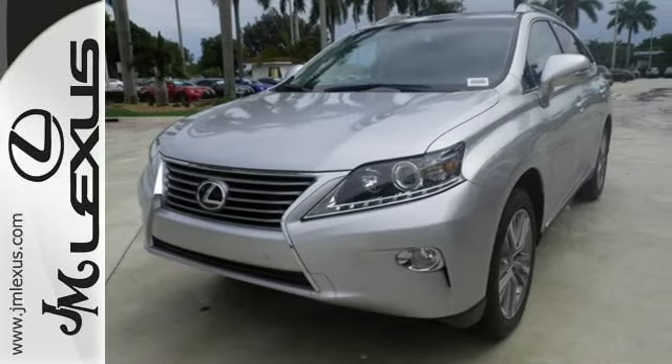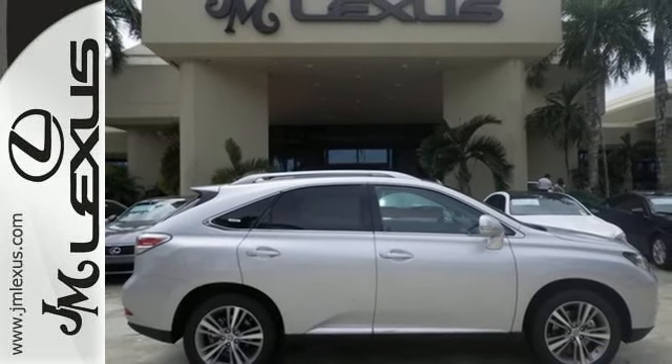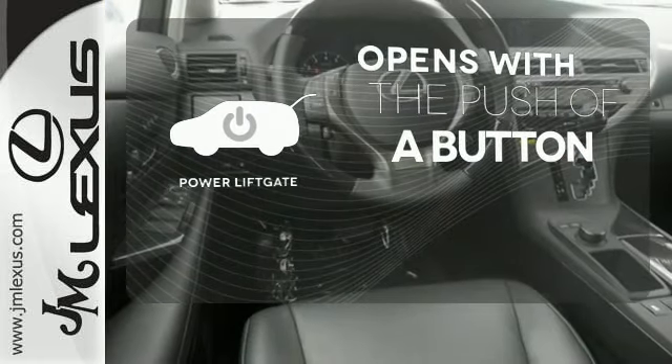The interior is designed to impress with a premium sound system, leather upholstery, and smart technology like HomeLink and Bluetooth. The power lift gate offers automatic rear door operation with the push of a button.